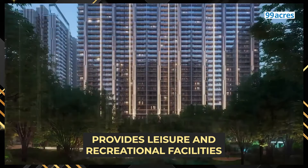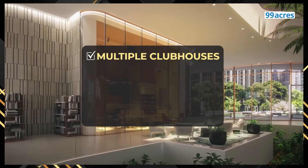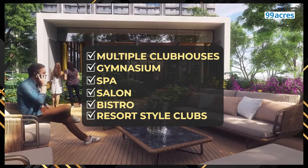Ab dekhte hain ki project level pe buyers ke kya kya amenities mil rahi hai. M3M Golf Hills provides both leisure and recreational facilities for all age groups, starting with multiple clubhouses, gymnasium, spa, salon, bistro and resort-style clubs.